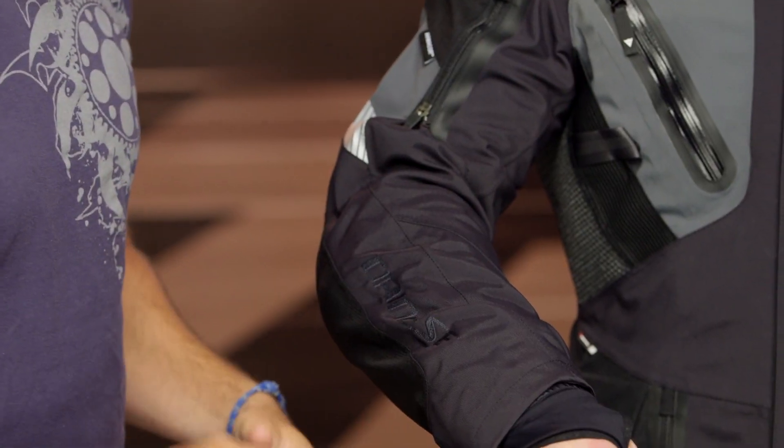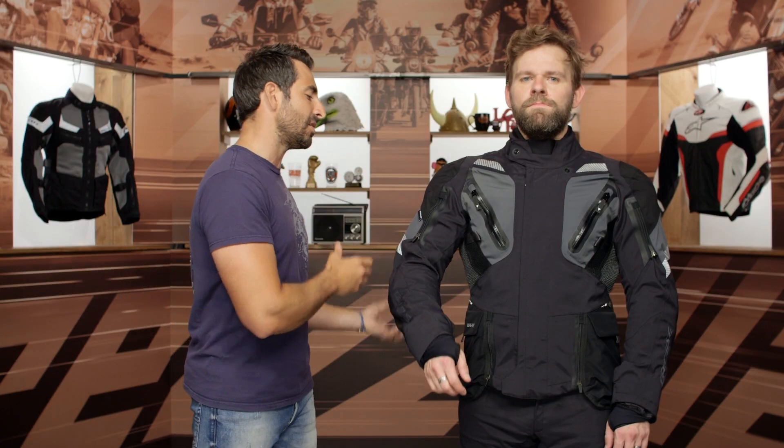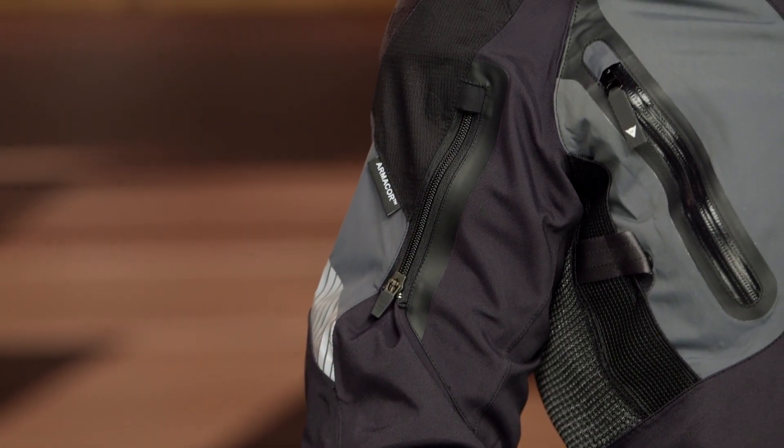You have a removable monkey paw. Some folks love the monkey paw, some folks don't. Here on the Gran Turismo, you can take it off and tune this jacket a little bit better for warmer weather riding. Whereas the Antarctica, as the name implies, is more cool to cold weather. This guy is going to allow you to ride a little bit closer to three, three and a half season.